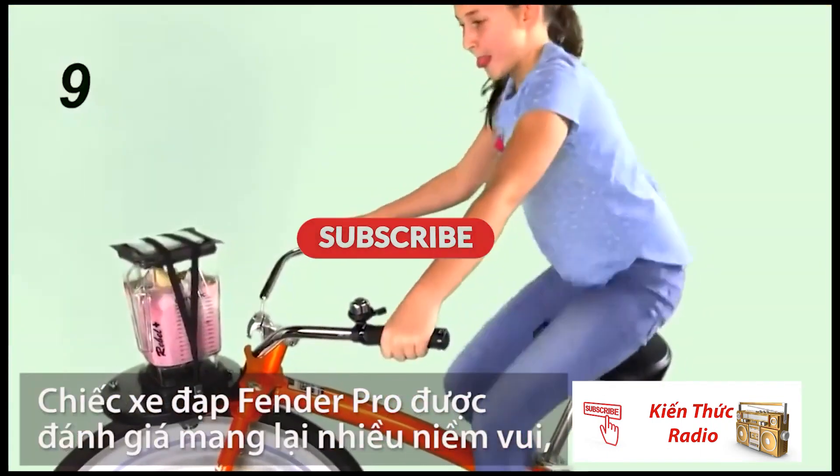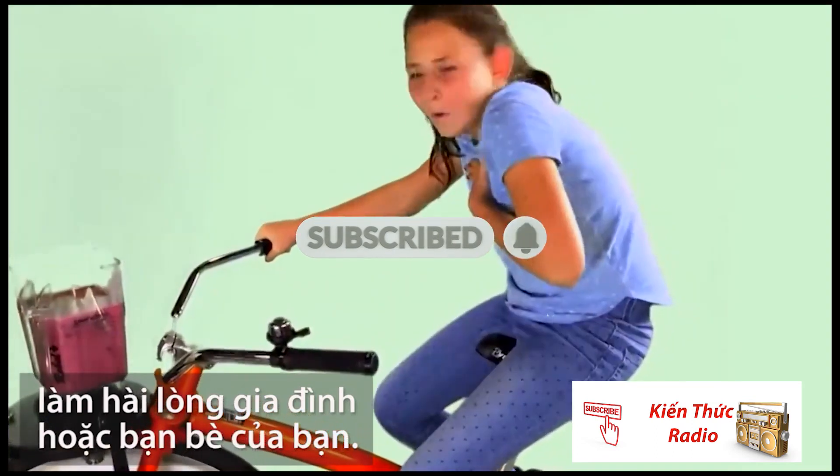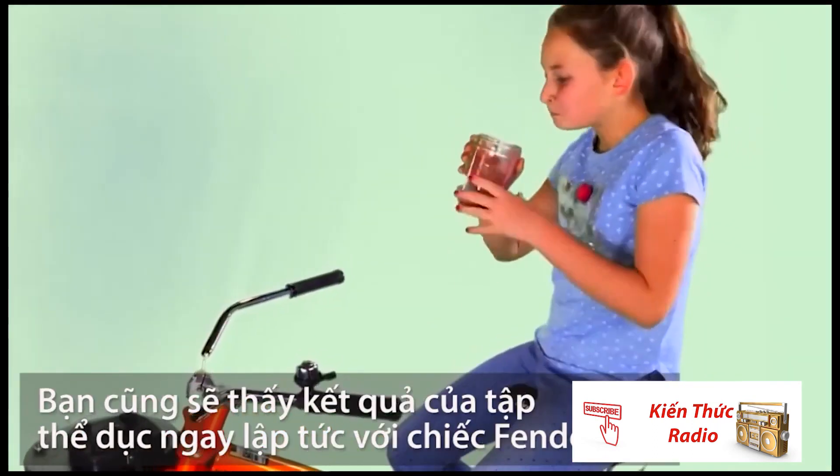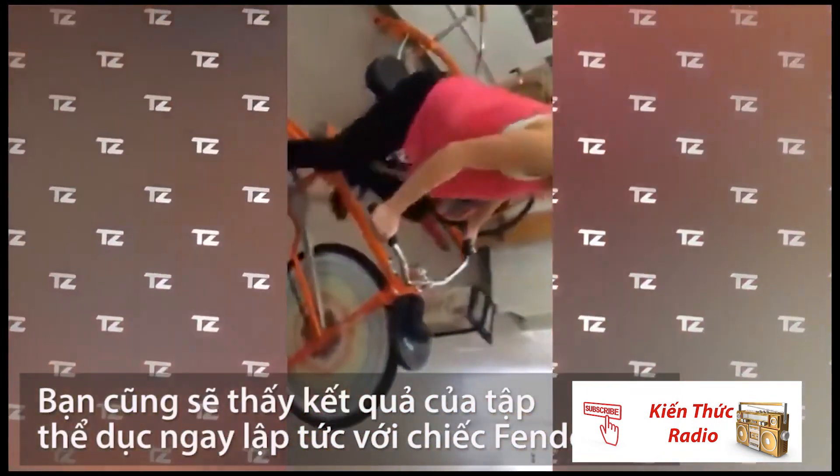And of course, riding this bike will be a lot more fun. At the same time, it'll delight your family or friends. You'll also see the results of your workouts right away.